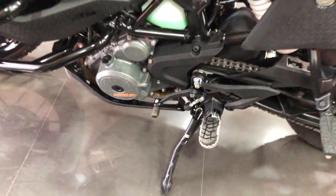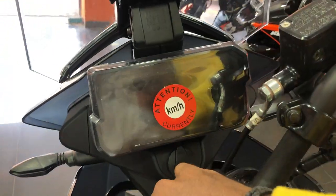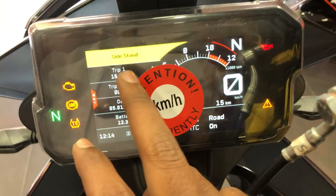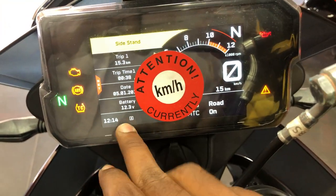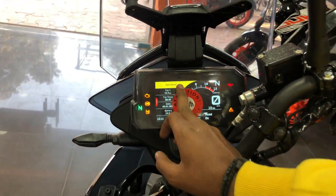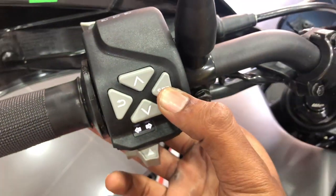I am going to talk about the TFT display. We have all details like trip time, date, battery, gear indication, road mode, side stand indicator, and we can also change the ride mode.